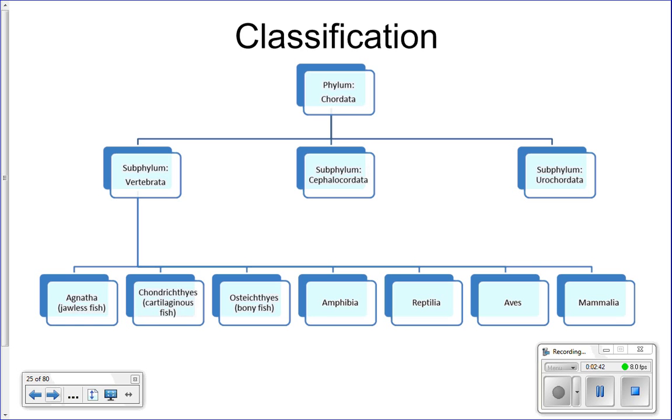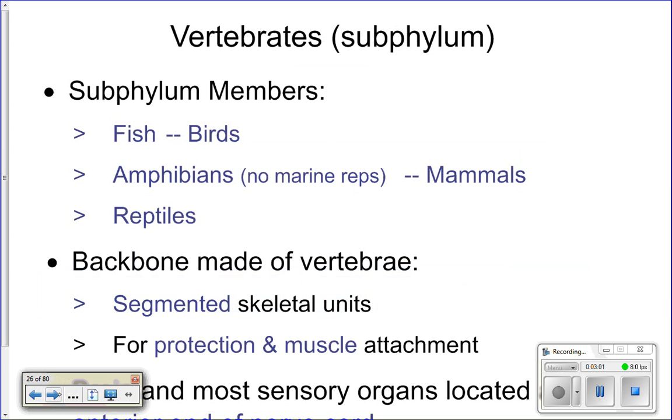Osteichthyes are bony fish like tuna or a butterfly fish on a coral reef. Vertebrata also includes amphibians, reptiles, birds, and mammals. We'll talk about all of these except for amphibians, because there are no frogs in the ocean.